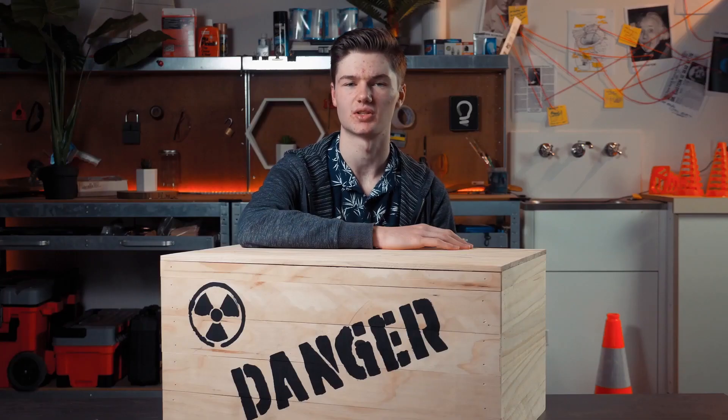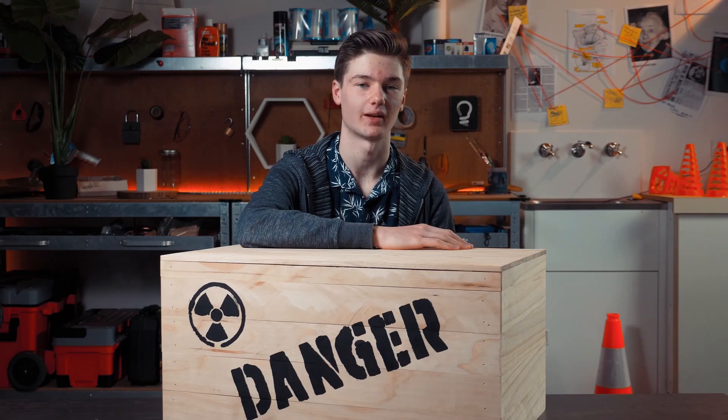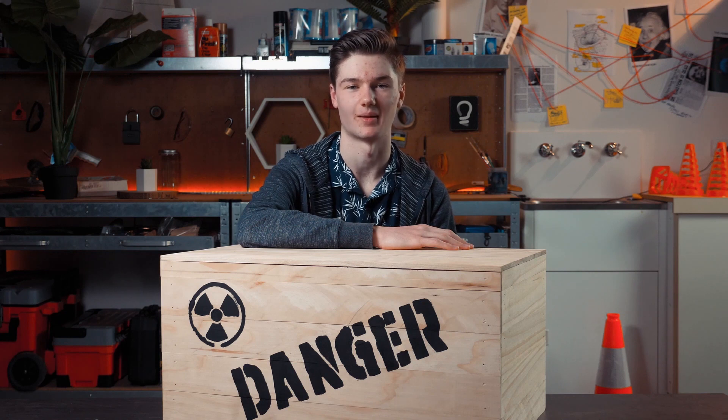You see, science shows us that until we open it and look inside, the atom isn't really decayed or undecayed. It's both at the same time.